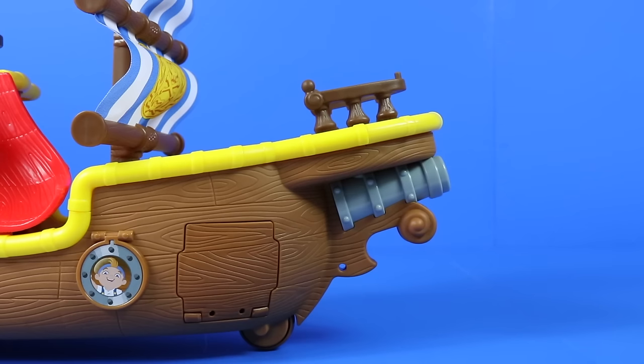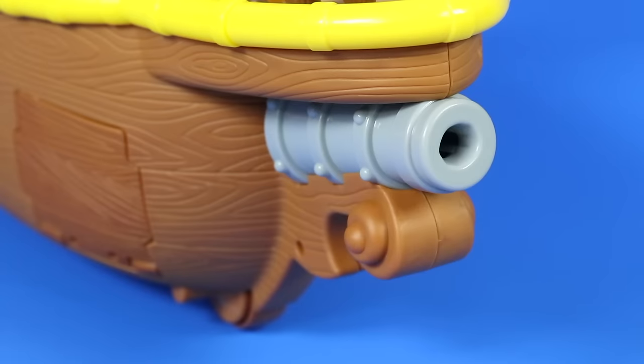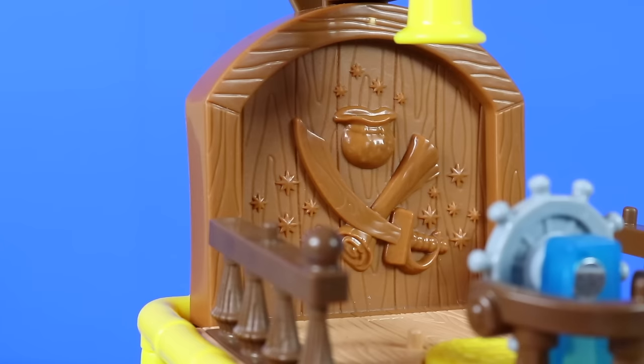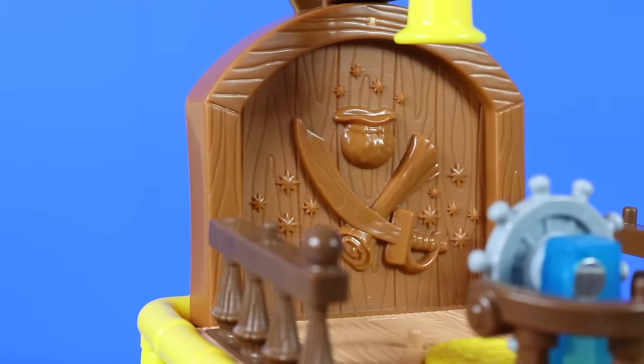And I don't know if all sailing ships had these in the past, but this particular one comes with a water cannon. For those of you who don't know, Bucky's actually a living ship and she communicates with her crew via this bell. And just beneath the bell we also have the emblem here with Jake's sword, Cubby's map, and Izzy's pixie dust.